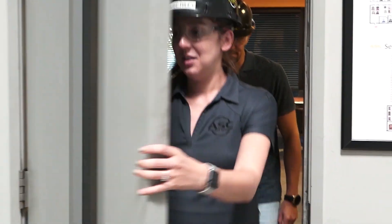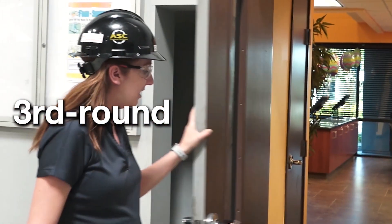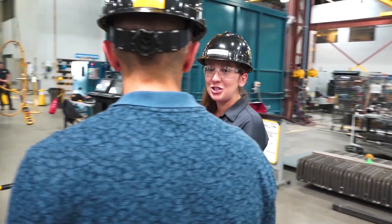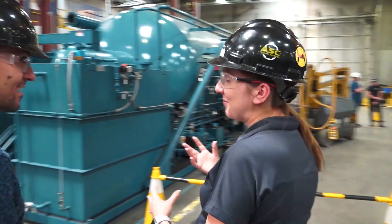If you successfully make it to the third round, you'll have an opportunity to accompany the manager on a walking tour of our fabrication facility. During this tour, you will be questioned about different parts and sub-assemblies of the Econoclave. Needless to say, if you haven't read the encyclopedia first, you will fail this round. If you make a good impression during the tour, you'll be on your way to the fourth round.